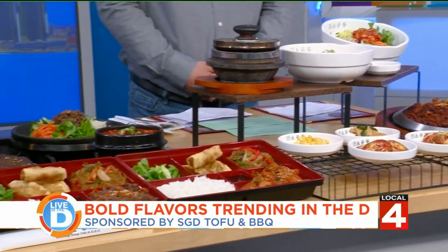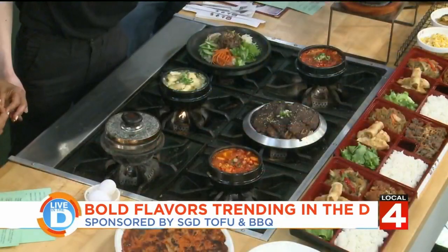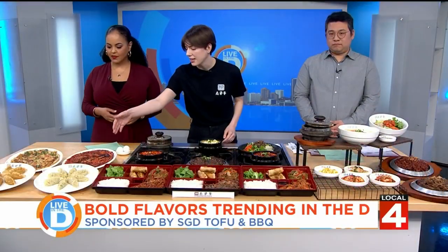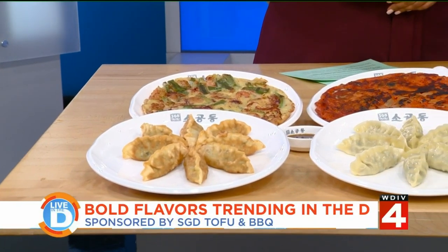And you can see here are three different Fentos: chicken, beef, and pork. And lastly our appetizers — we have a kimchi pancake, seafood pancake, and steamed and fried dumplings.